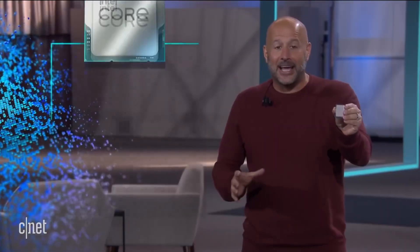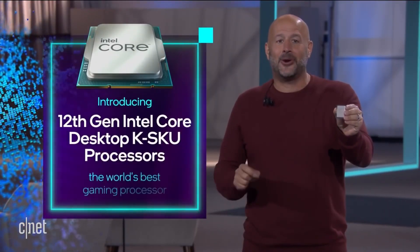Is Intel's new i9 chip the M1 killer? What's going on YouTube? Yes, Intel, the company that's been struggling to recover from Apple's transition to their own silicon, has finally put out a pretty impressive chip, but there's a catch. So we're going to break it down.